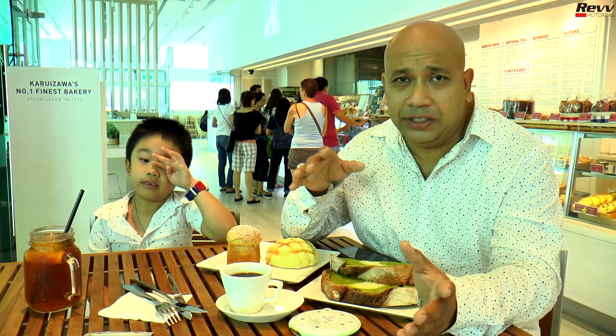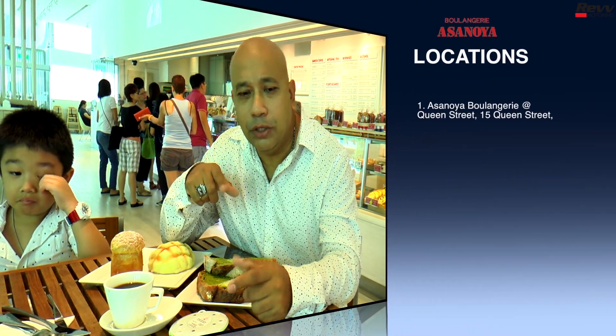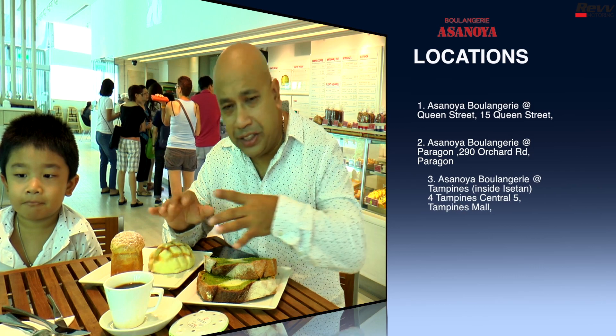Some of the locations where you can drop by Asunoya: the main outlet is here at Queen Street, but there are also outlets at Bukit Timah, Isetan, and Paragon. For your fill of fantastic confectionery and bakery treats at any time of day, get on down to your nearest Boulangerie Asunoya.